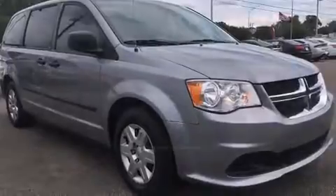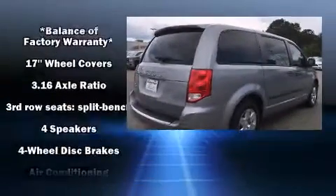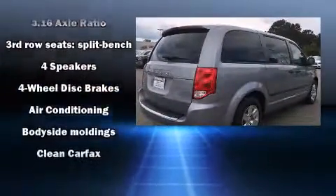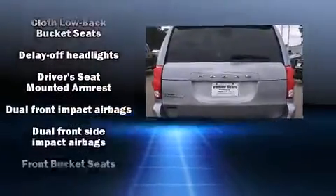And for added security, Dynamic Stability Control supplements the drivetrain. Dodge prioritized comfort and style by including a trip computer, heated door mirrors, remote keyless entry, rear wipers, and one-touch window functionality.